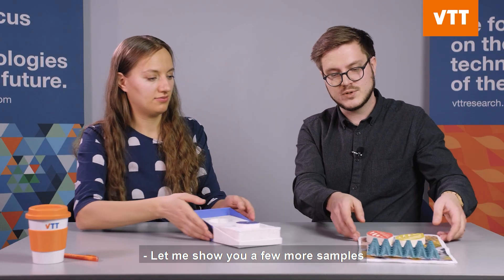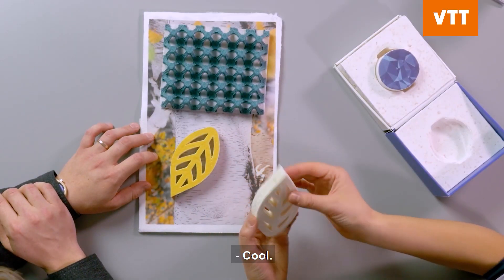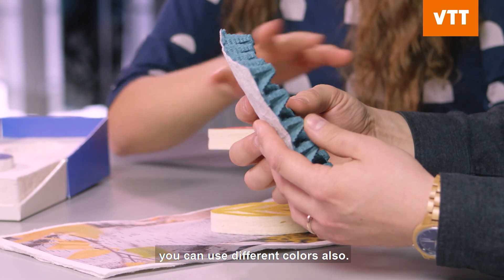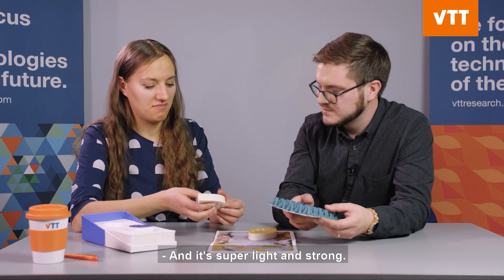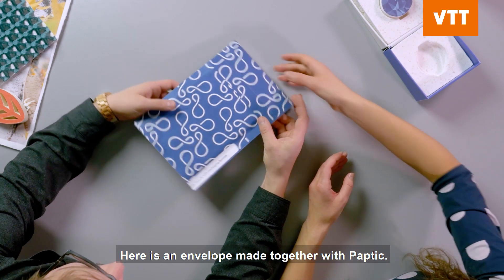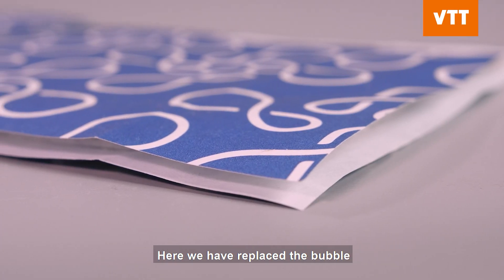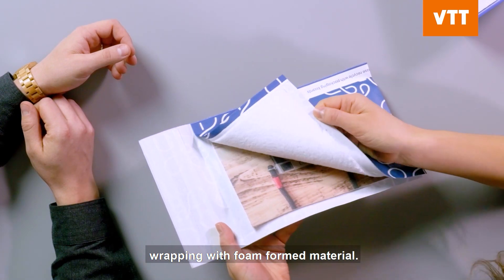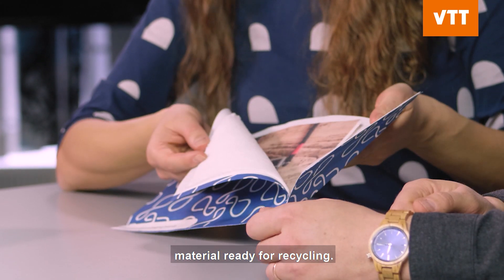Let me show you a few more samples that have been made with foam forming. You can mold it into different shapes, use different colors, and it's super light and strong. Here is an envelope made together with Buptik, where we have replaced the bubble wrapping with foam-formed material — again 100% cellulose-based material, ready for recycling.